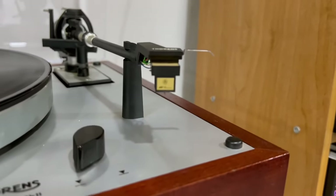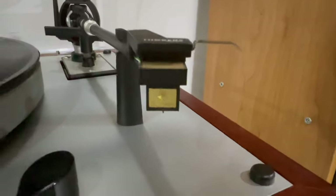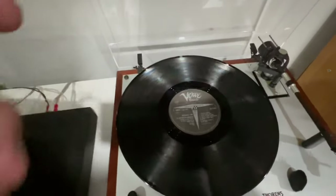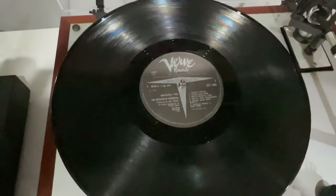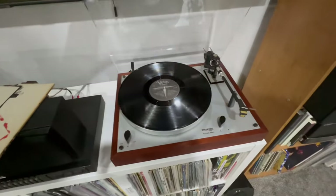This is my Thorens Turntable TD-166MK2 with that nice golden Thorens stylus. This is actually a 1972 UK edition on vinyl of Frank Zappa Absolutely Free that I was listening to the other night. Pretty great turntable.